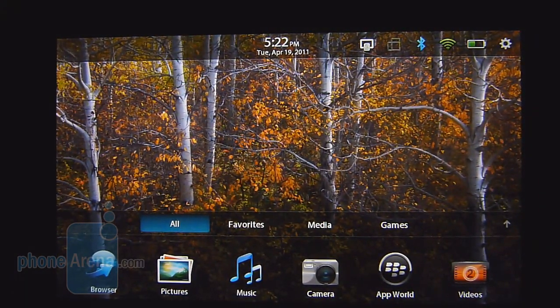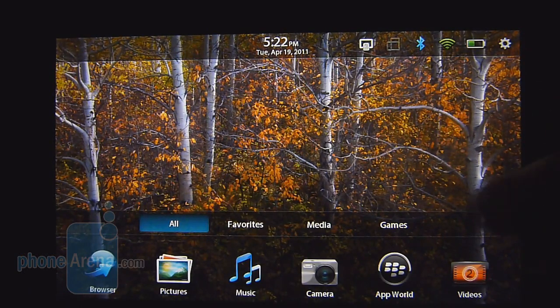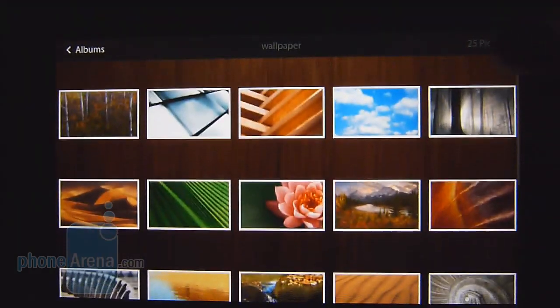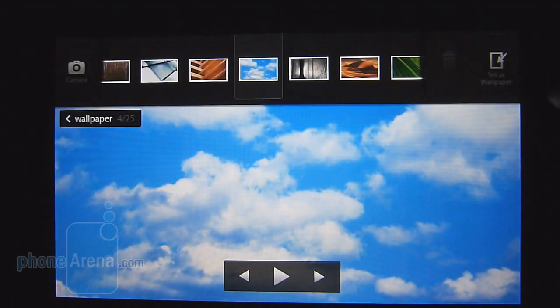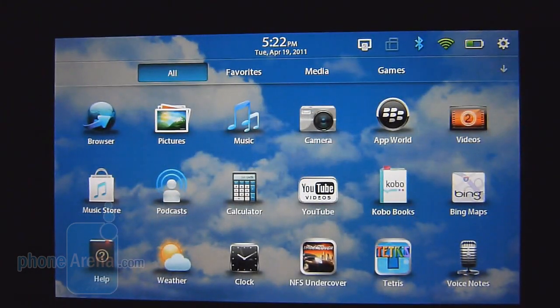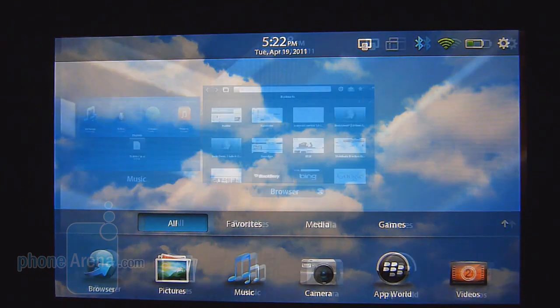Unfortunately, what's lacking with the QNX-based platform is any personalization. We just changed the wallpaper background, but that's pretty much it — you're limited to that. You can't do anything else. There's no widgets, nothing like that. In order to change the wallpaper, all you have to do is get into your pictures application, go under the wallpaper folder, select one, and then do a swipe gesture to set it as the wallpaper. Hopefully down the road there's going to be a little bit more flair versus other platforms out there.